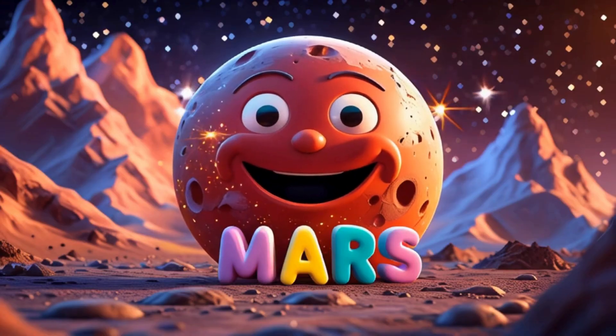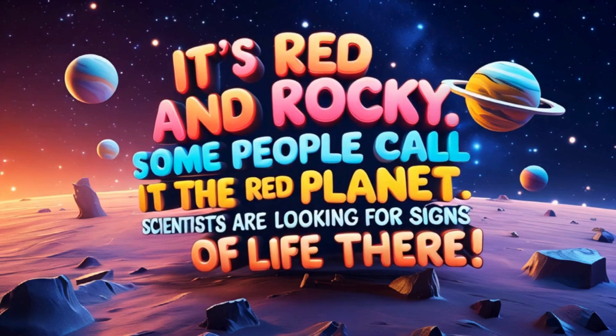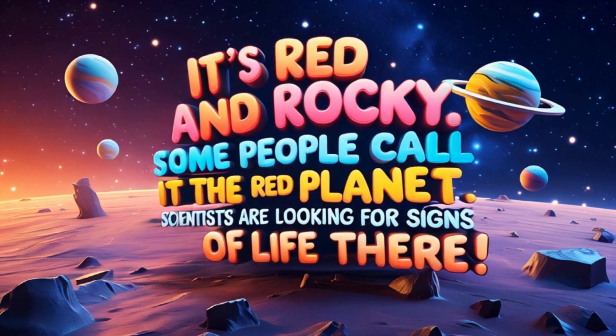Here comes Mars. It's red and rocky — some people call it the red planet. Scientists are looking for signs of life there.